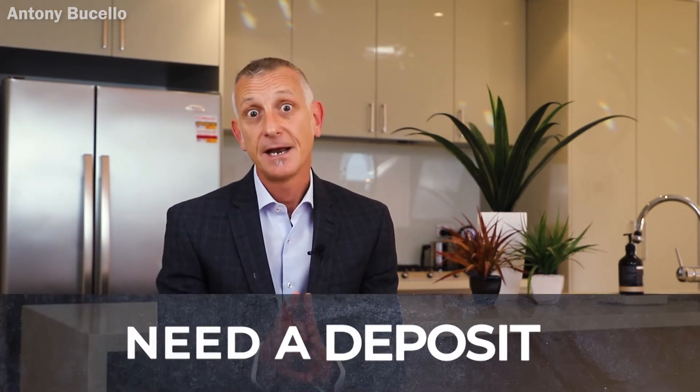Finally, you're going to need a deposit on the day of the auction. Make sure you've negotiated with the agent on how you're going to pay that on the day, whether that's going to be by check, EFT, or any other method.